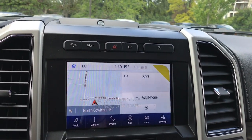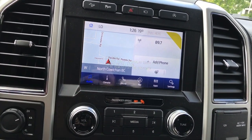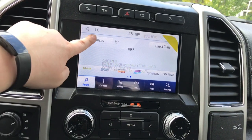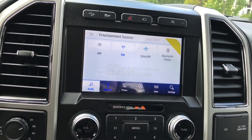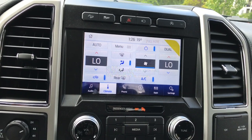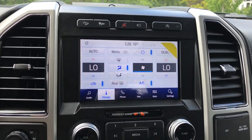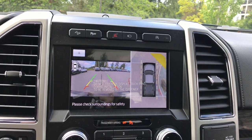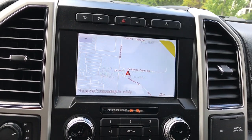You also have auto start-stop so that you can refrain from idling when you're at stoplights. Audio controls include AM, FM, satellite radio, and Bluetooth. You have dual zone climate, and you can control it from the screen or with buttons down below. You can connect your phone to talk hands-free. Your navigation is located here as well, and this is also where you'll see your backup camera.